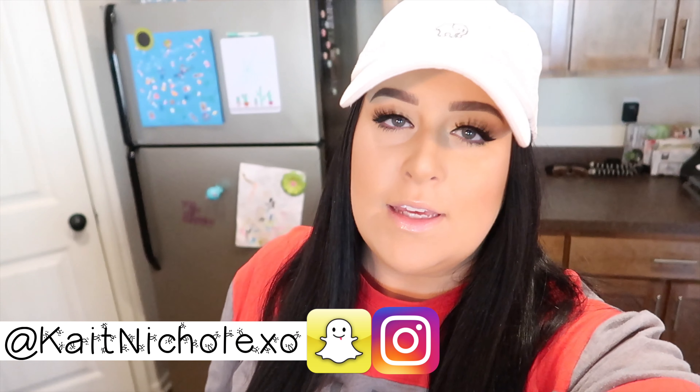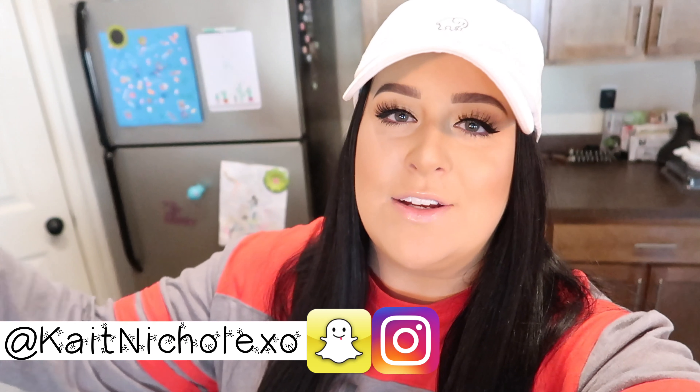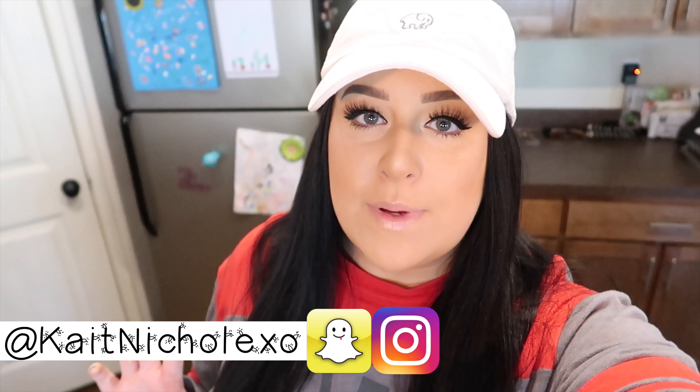Good morning guys, welcome back to Vlogmas! I'm already up and ready for the day. I need to figure something out for this camera today because the viewfinder that sits above the camera — three out of the four screws holding it on are missing. So I have to hold the viewfinder while I'm holding the camera. I don't know if that's something I can buy online or if I need to go to a camera shop, but I need to get it figured out.